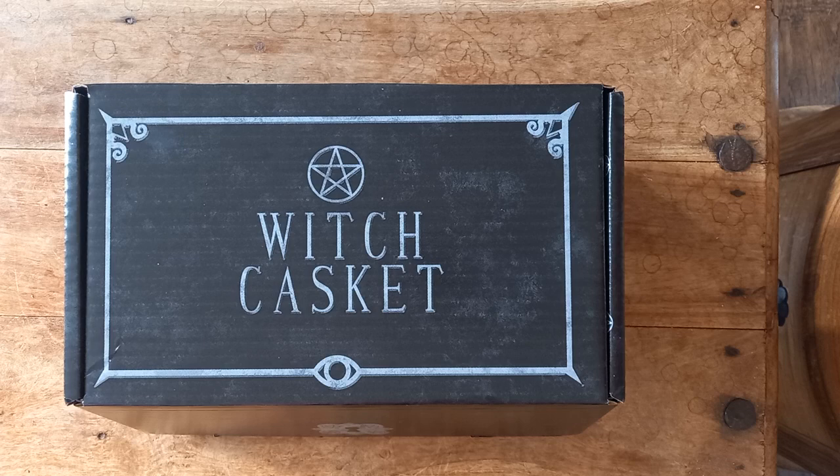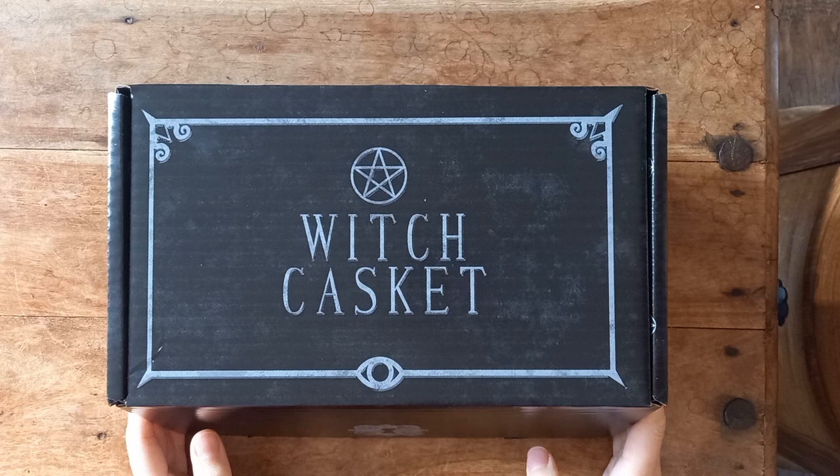Hello, welcome back to my channel. Here is the Witch Casket for November. Yes, we're still in November 2022.